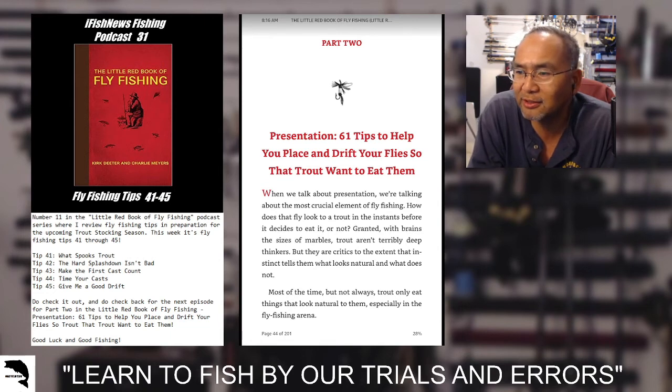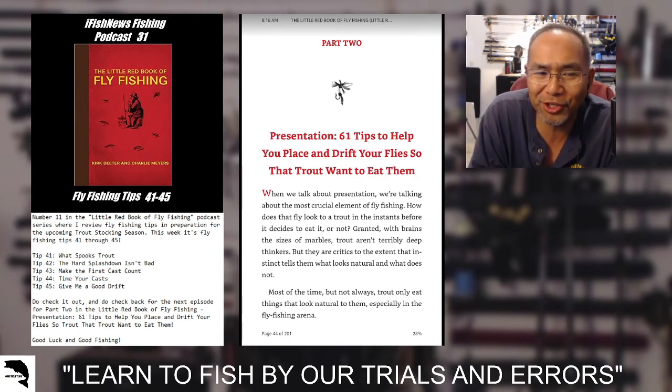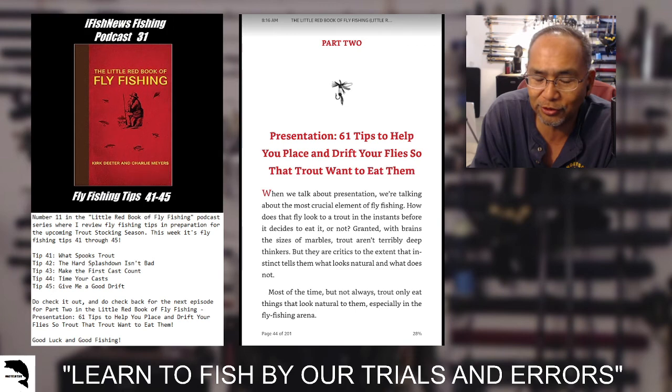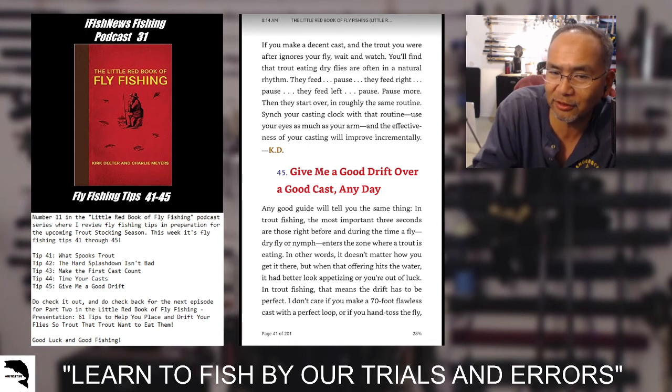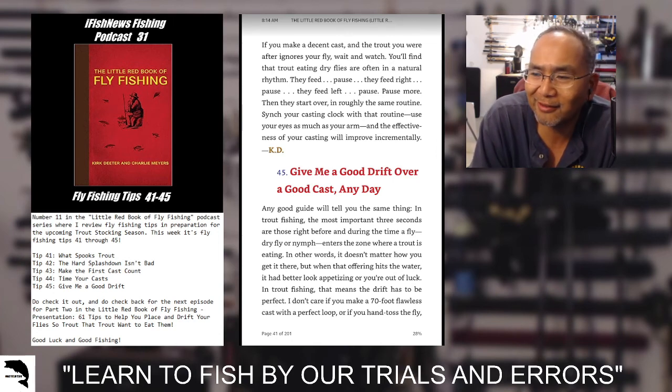Tip 42: the hard splashdown isn't bad — sometimes it's better to just let it hit hard rather than immediately pulling off like a rocket, since a mayfly doesn't take off like a rocket off the water. Tip 43: make the first cast count — that first cast really mattered most. Tip 44: time your cast — trout pause, feed left, pause, go right, so time your cast to where the trout is going to be. Tip 45: give me a good drift — presentation matters and will definitely make a difference.